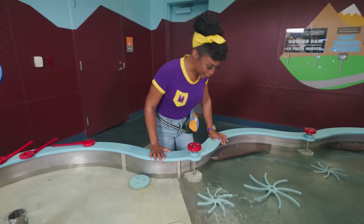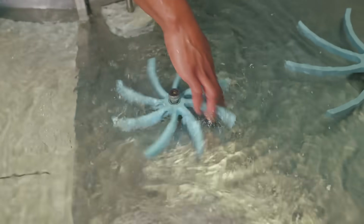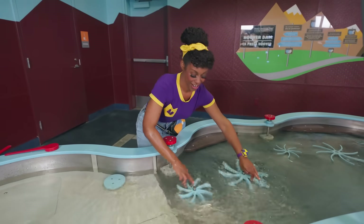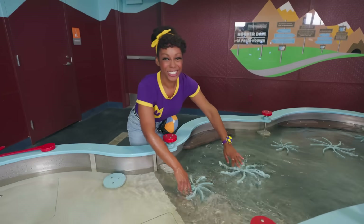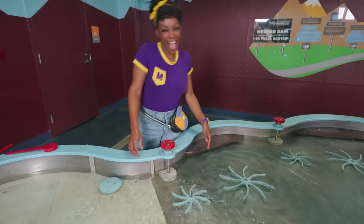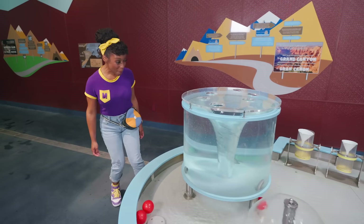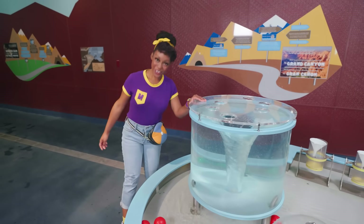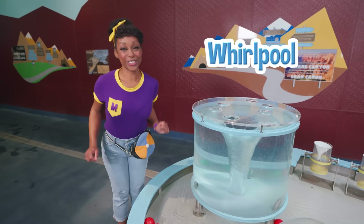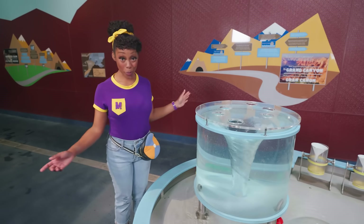And look at these wheels. I wonder what happens if we spin them. Wow, do you see those bubbles? Let's spin them together. Look at the water — it's spinning around and around and around. This is a whirlpool. It's kind of like a tornado, but with water. A tornado has air spinning around, and a whirlpool has water.